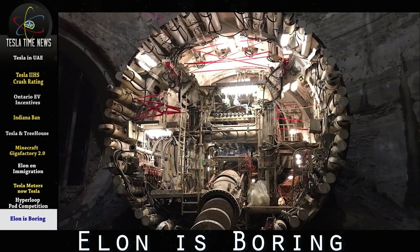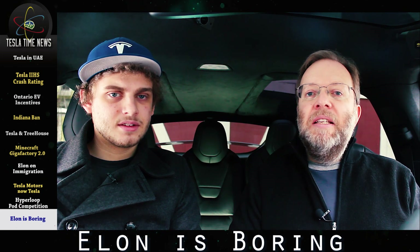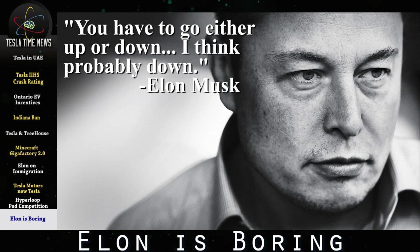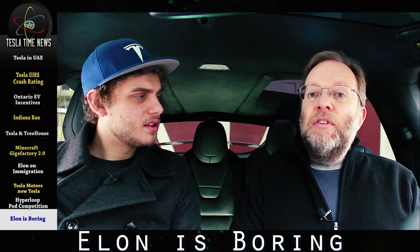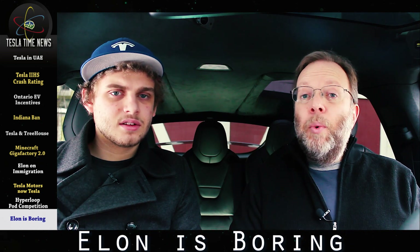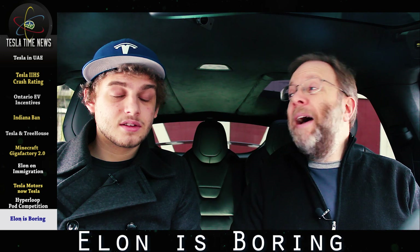At the Hyperloop pod competition on January 29th, Elon gave a speech about innovation in transportation and about how he envisions the Hyperloop being a below-ground system. He said that while elevated trains are certainly possible, quote, 'you have to either go up or down — I think probably down.' Elon announced that they have started digging a hole on Crenshaw Boulevard in front of the company's headquarters, and a week later, it looks like it's becoming a tunnel.